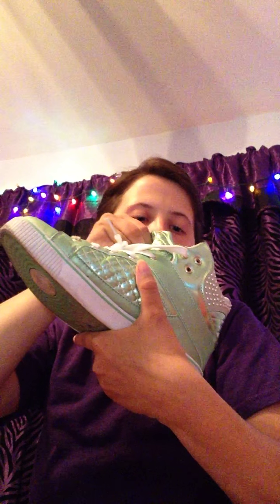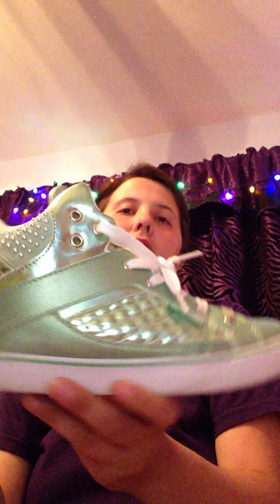Next one is these. These are brand new, I just got them. They're also pastries but they're pastry varsity shoes. They're size six and a half.